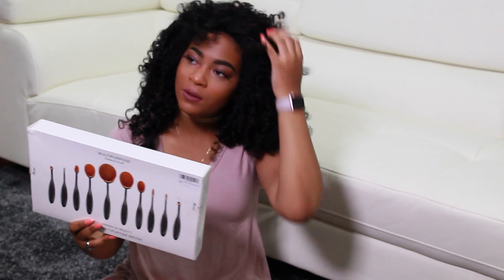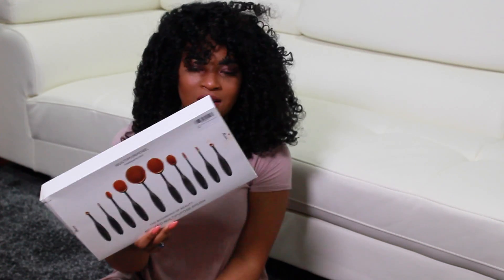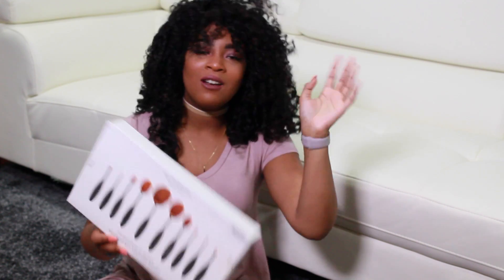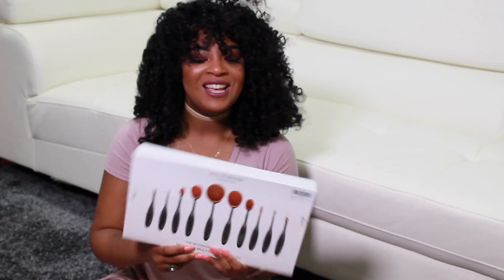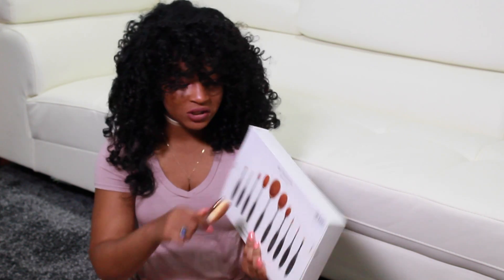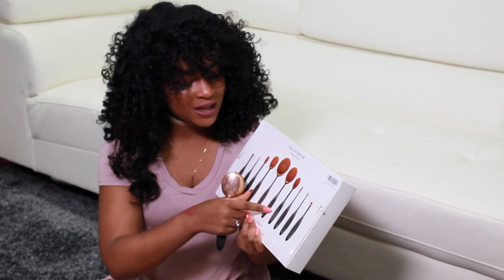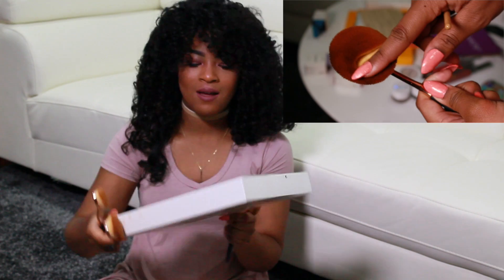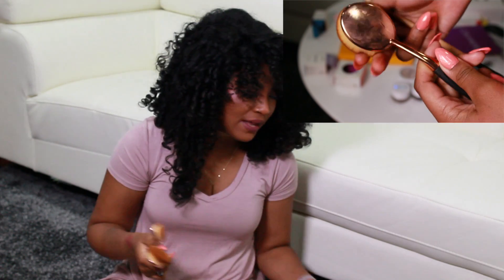This brush set is a dupe for the Artiste brush set, which is like 200 to 300 dollars — I've seen prices range. It's in the hundreds and I'm not buying it. I really like the idea of them because they look so interesting and unique, so I've been using at least the biggest brushes — the face and foundation brushes. This was only 30 or 35 dollars for 10 brushes. I got them in rose gold because it's such a pretty color. The brushes are pretty soft and apply foundation really well.